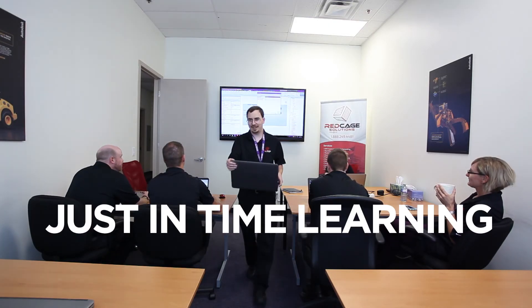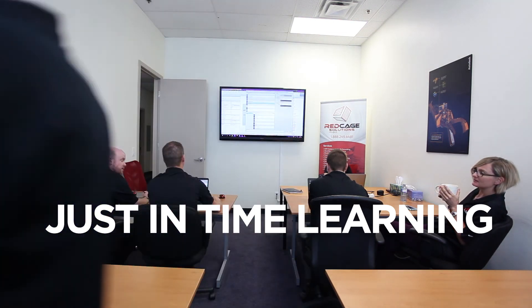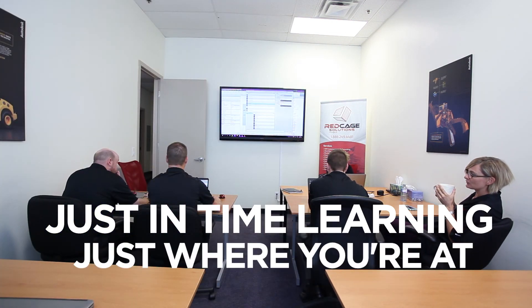What made this so efficient is that we had all the staff in the training sessions talking to one another in a very comfortable environment, and we're learning stuff that we needed to know right now. And so it was like just-in-time production — this is just-in-time learning, just where you're at.